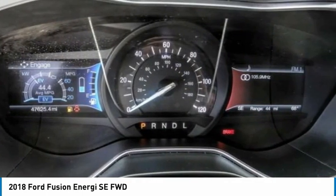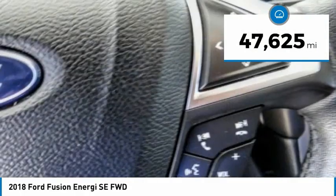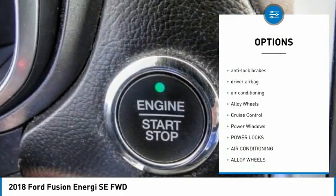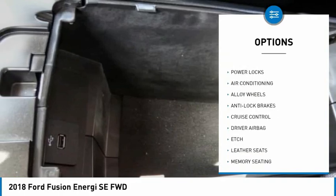It is priced below twenty thousand dollars and has less than fifty thousand miles. Here are some of this vehicle's great options: remote engine start, backup camera, navigation system, anti-lock brakes, driver airbag, and air conditioning.